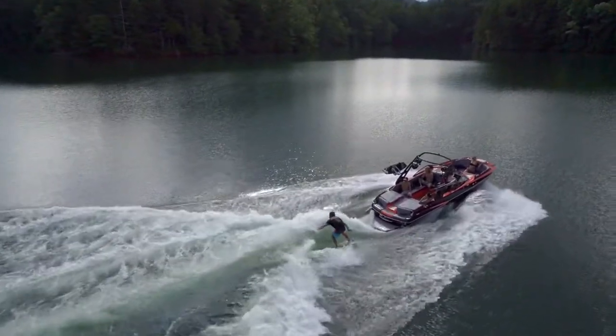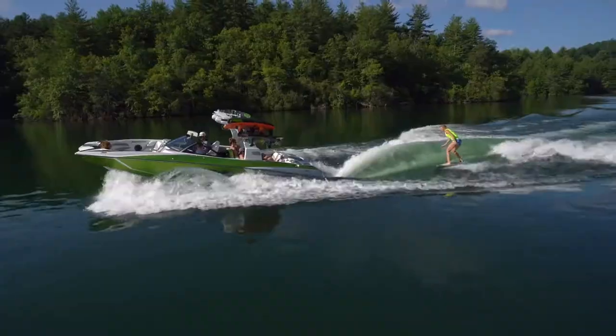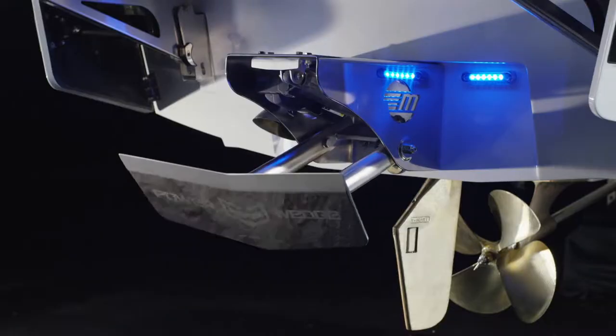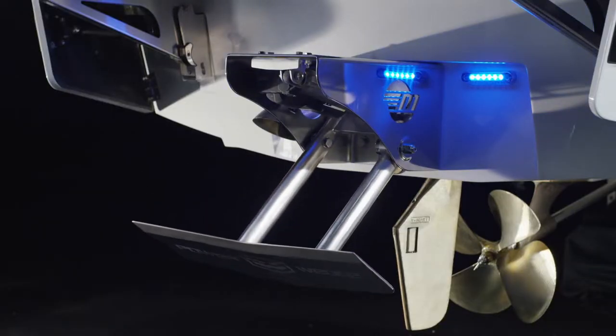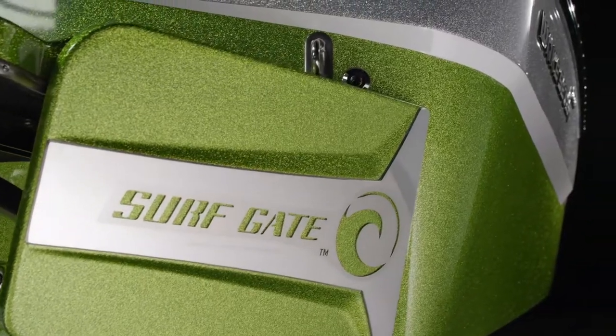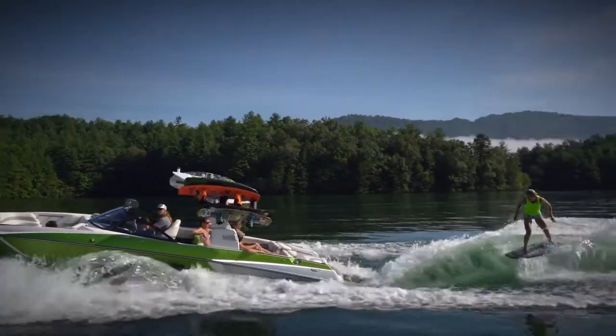We increased maximum ballast by nearly 250 kilos in the MXZ22. So now, the hydraulic power wedge 2 hydrofoil makes an even bigger impact for weight creation. We tailored our patented surf gate to the new hull design, and you'll be amazed how it transforms the new MXZ's bigger weight into a bigger barrelling surf wave.